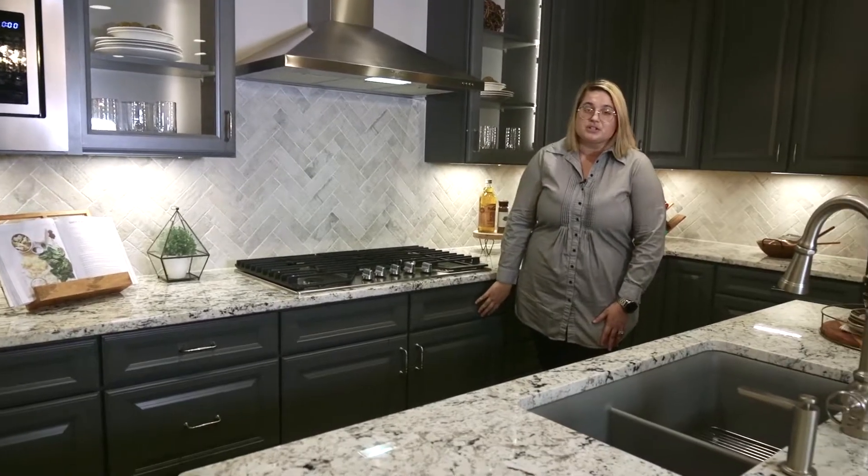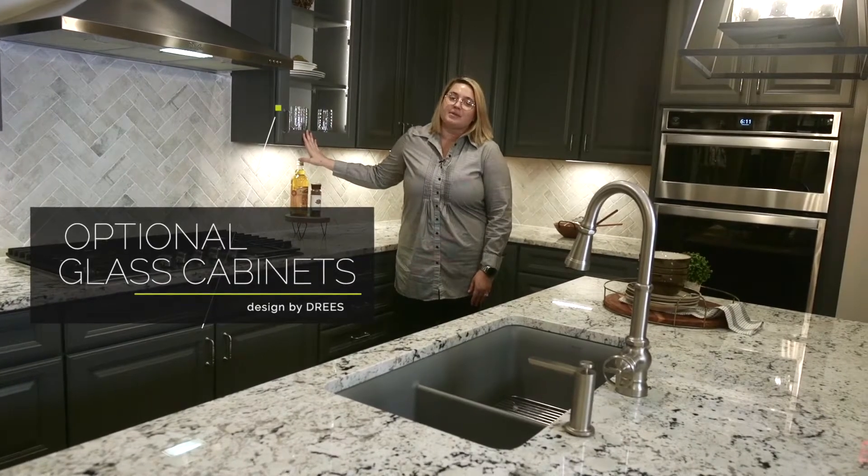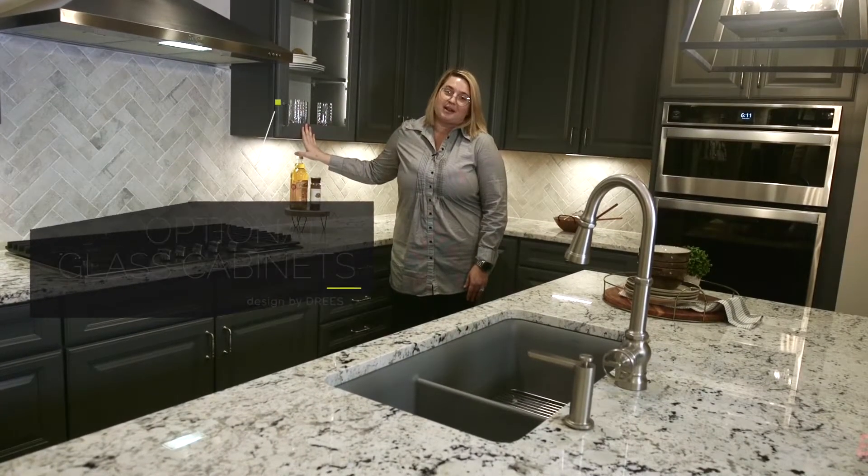The cabinets featured in here are our Greyhound finish, and we do show the optional glass cabinets with internal LED lights.